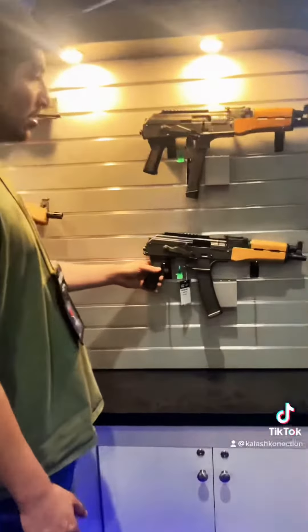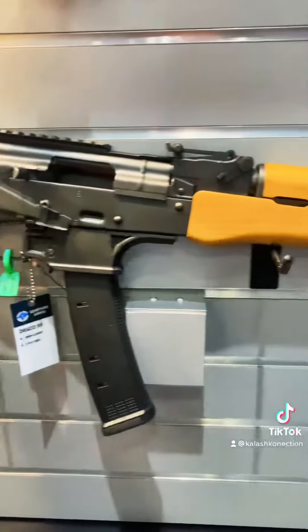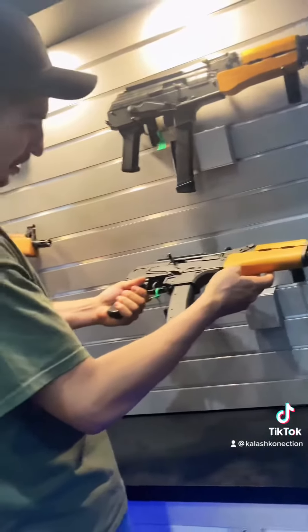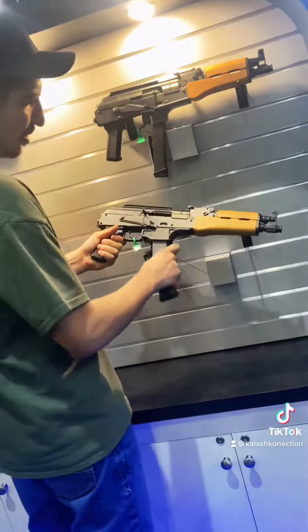One thing we've got our eyes on and our hands on — if you want to zoom in here — they brought the NAC 9 out, but we now have the Romanian Draco NAC 9s with the CZ Scorpions, which is epic.